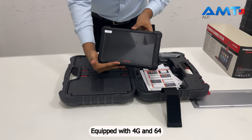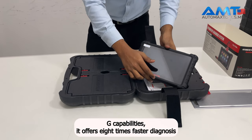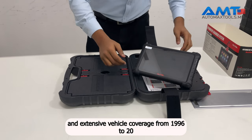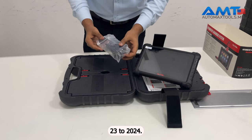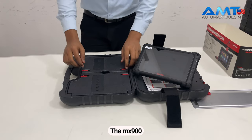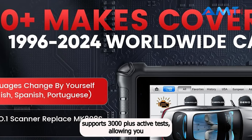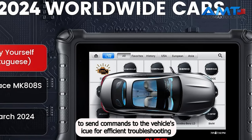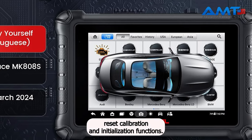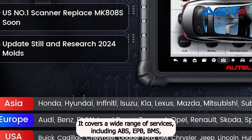Equipped with 4GB RAM and 64GB storage capabilities, it offers 8 times faster diagnosis and extensive vehicle coverage from 1996 to 2023-2024. The MX900 supports 3,000-plus active tests, allowing you to send commands to the vehicle's ECU for efficient troubleshooting. With 40-plus reset, calibration, and initialization functions, it covers a wide range of services.